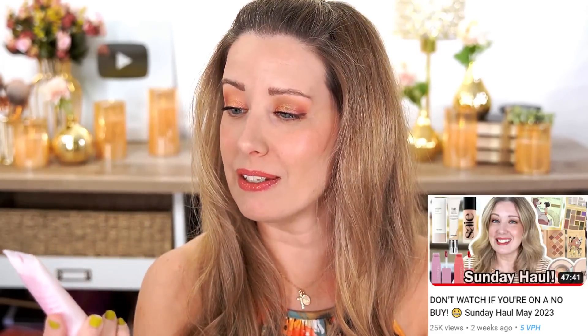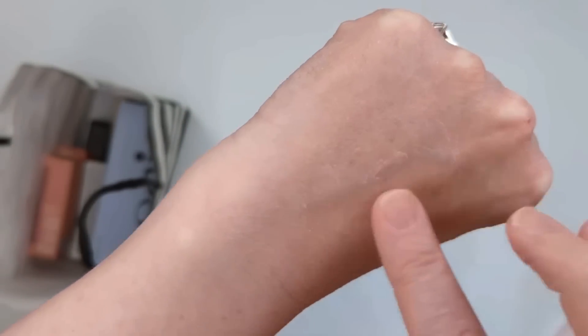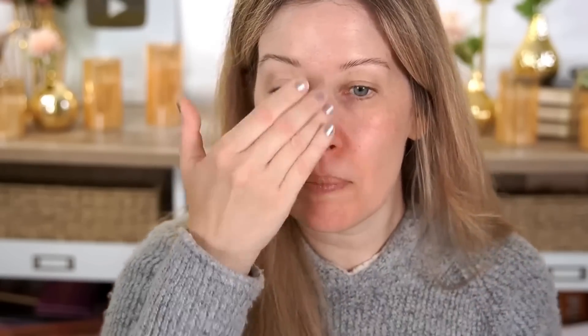Let's start with primer. I only tried two primers in the last couple of months. The first is the Beauty Blender Boost Firming and Smoothing Peptide Primer, and then the Hamish Artless Glow Base, which has SPF 30. I liked both, but I don't really recommend the Beauty Blender one because it reminds me so much of the e.l.f. Power Grip Primer — same sticky, grippy feel. It does have peptides, but if you're already using peptides in your skincare, you don't really need them in your primer. Just grab the e.l.f. one and save some money.